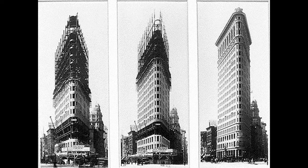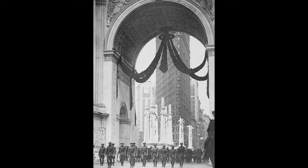Designed by Daniel Burnham and Frederick P. A. Dinkelberg, the Flatiron Building was completed in 1902 and originally contained 20 floors.